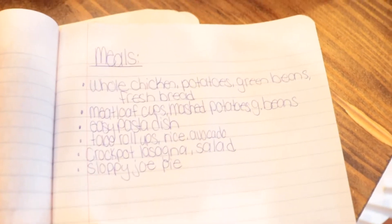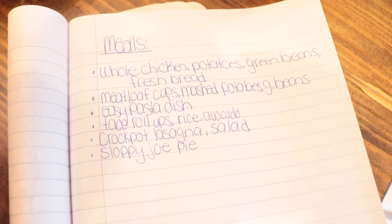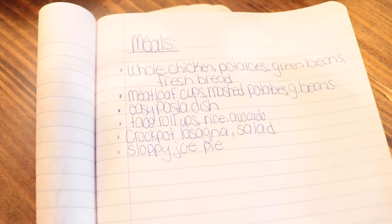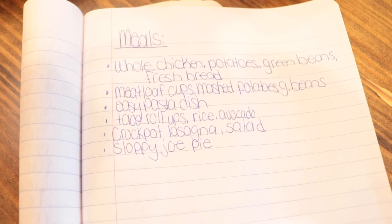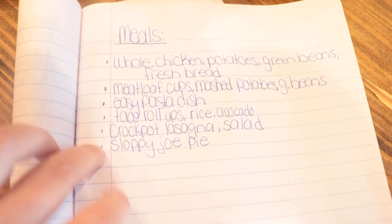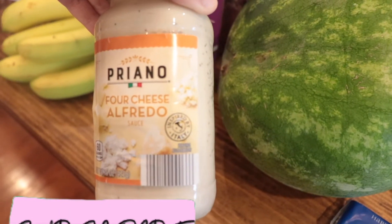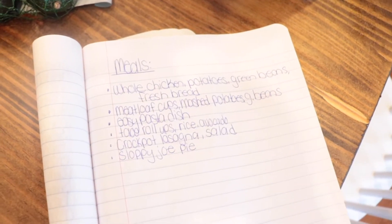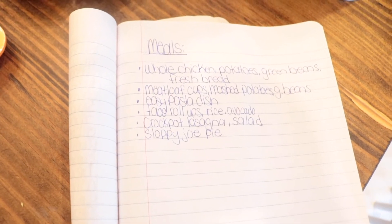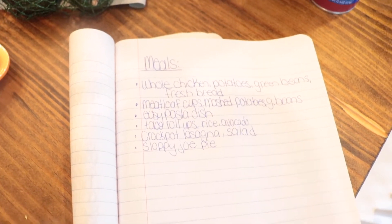Here are all the meals I'm planning. I'm going to make a whole chicken we've had in the freezer with potatoes, green beans, and fresh bread — 30-minute dinner rolls, I think it's a Food Nanny or Six Sisters recipe. Then meatloaf cups, mashed potatoes, and green beans. Also this easy pasta dish with the alfredo sauce, mozzarella cheese, noodles, and regular marinara — mix it together, pop it in the oven for about 30 minutes, then top with crispy air fryer chicken for added protein.